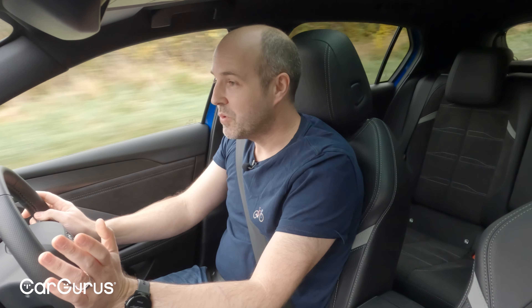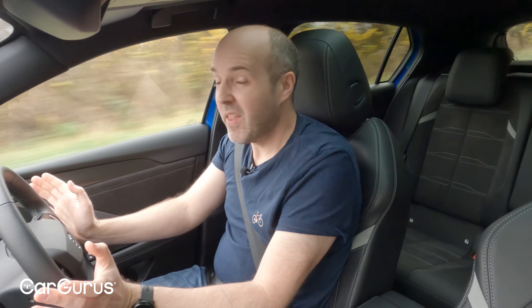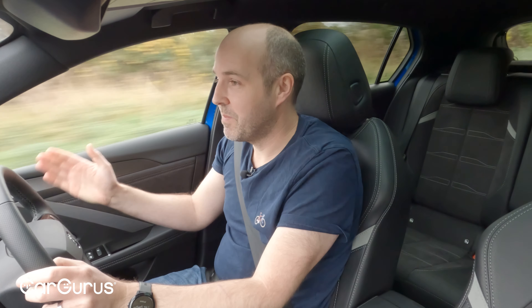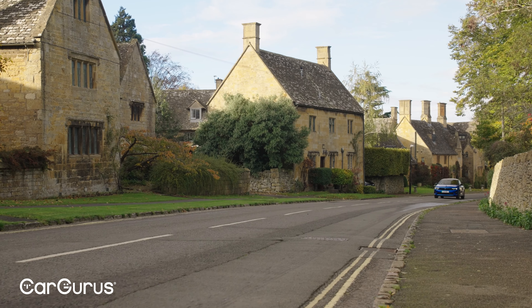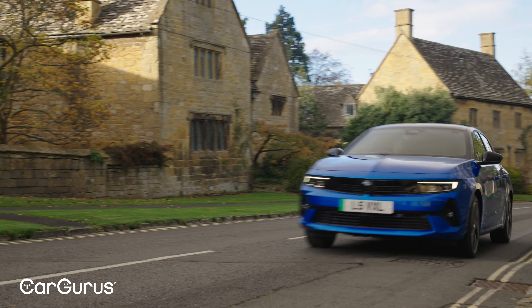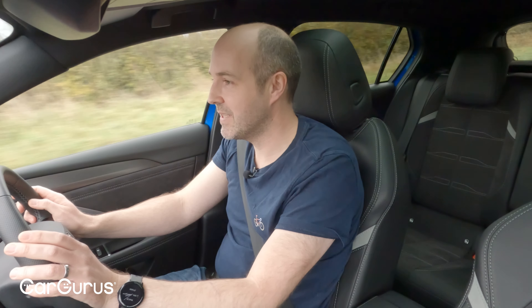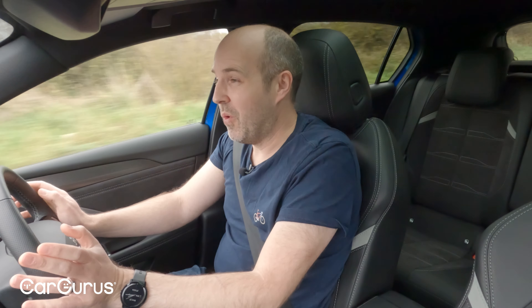Vauxhall doesn't position the Astra Electric as a performance model — it talks a lot about refinement, and that's fair. There is a bit of tyre noise but otherwise this is a really quiet car. It rides well too: 18-inch wheels are standard and it absorbs bumps nicely.